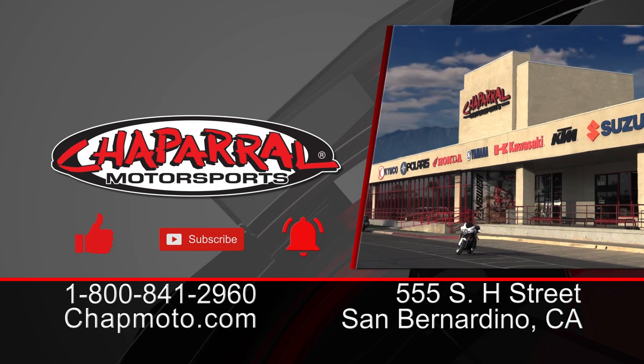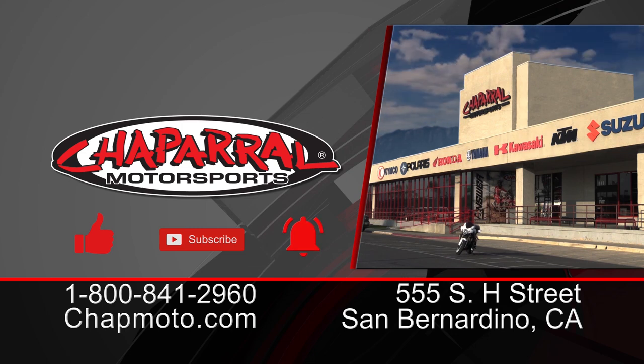I'm Carl from Chaparral Motorsports. Thank you for watching this quick New Ray Toys unboxing. If you liked what you saw, please give it a thumbs up, and if you want more action like this, please hit that subscribe button and notification bell. Until next time, and as always, take care and ride safe out there.